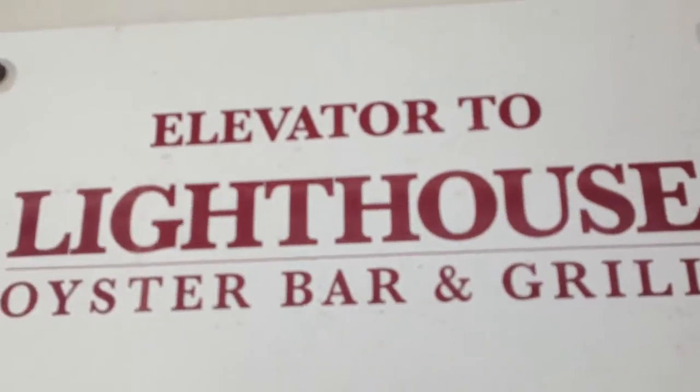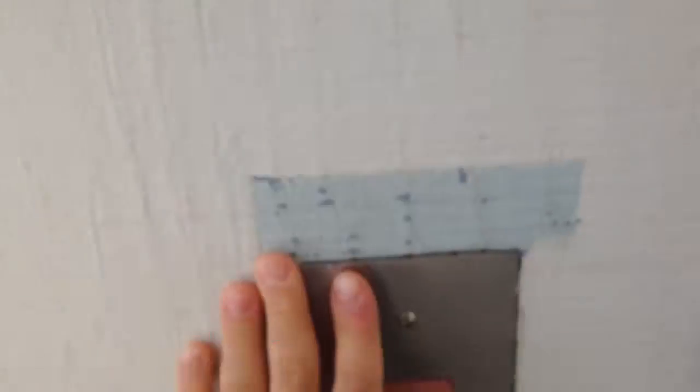This is the Westinghouse Hydraulic Elevator at the Lighthouse Oyster Barn Grill in Oceanside, California. Let's take a ride. It's a Westinghouse. There's elevator equipment.